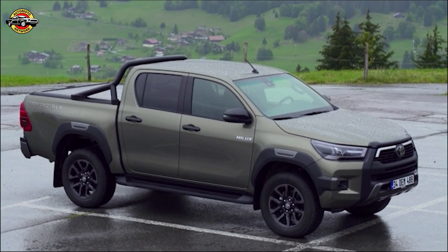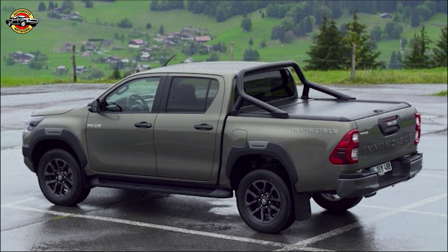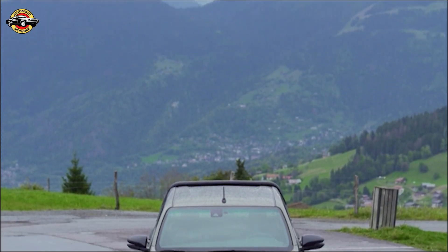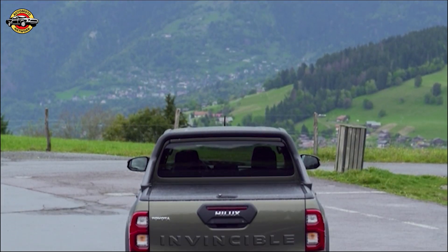To further enhance its exterior appeal, the Helix now offers newly designed front and rear LED light clusters. These not only provide improved visibility but also contribute to the overall aesthetic appeal. And let's not forget the stunning machine finish and black 18-inch alloy wheels, adding a touch of elegance to this rugged vehicle.